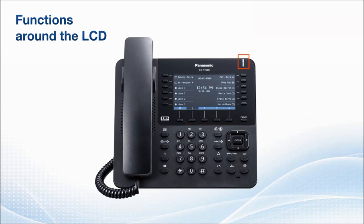In the top right corner of the phone, you have your status indicator light. It flashes red when you receive an outside call, and green when you receive an intercom call. When someone leaves a voice message, the light stays red. A cancel key is also available for cancelling the selected item.